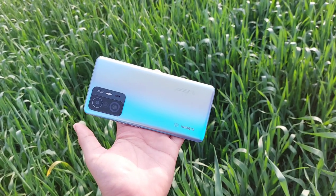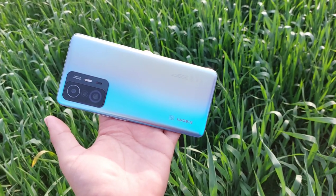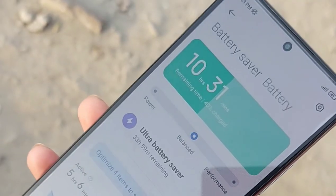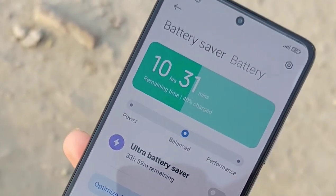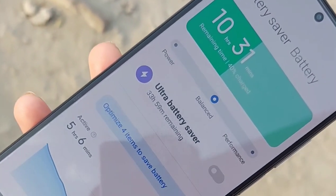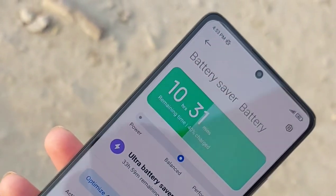This device is packed with a 5000mAh battery supported with a 67W adapter that comes in the box, promising to charge the phone from 0 to 100% in 30 minutes. This indeed has a good battery life and it can last throughout the day with heavy usage, and more than a day with medium to light usage.